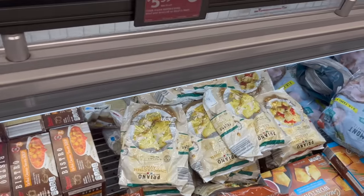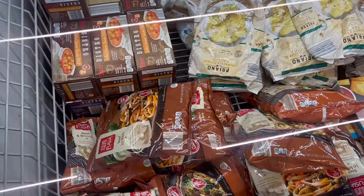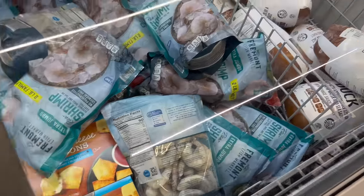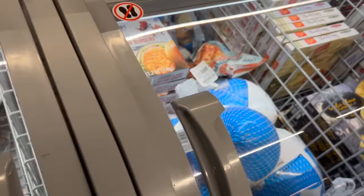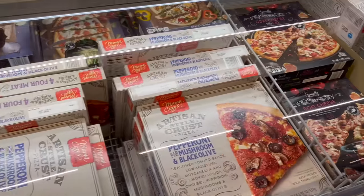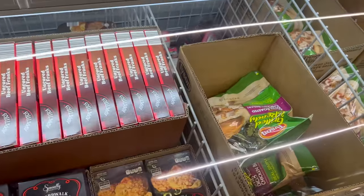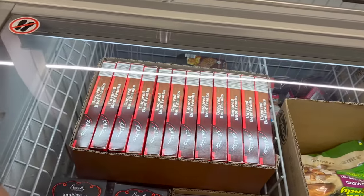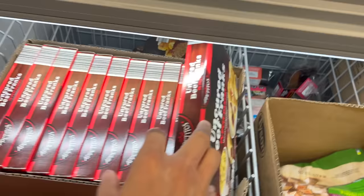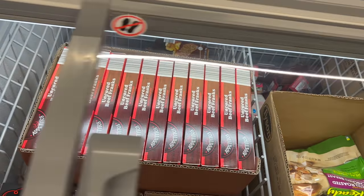They have spinach and cheese ravioli — that sounds pretty good — chicken and cheese, and beef and broccoli. Lots of these things still remain here. All the different pizzas. They have crab cakes, and pigs in a blanket — I couldn't quite see what they were. Those are $3.99.